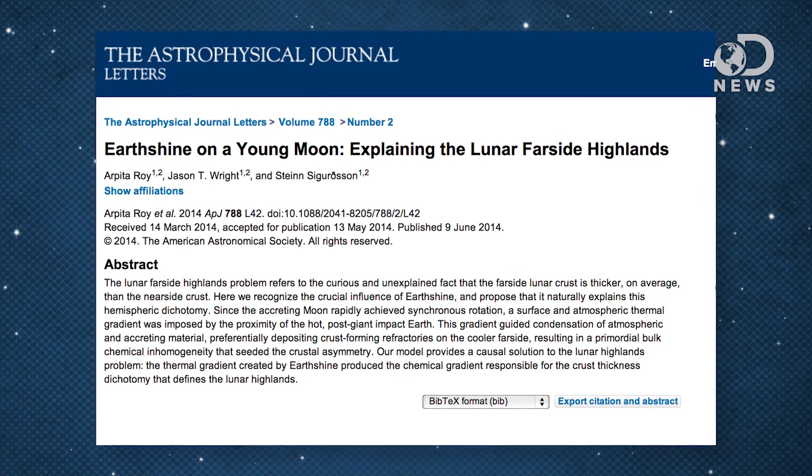In 55 years after the first pictures hit Earth, a new study in Astrophysical Journal Letters finally answers the question. It was because the Earth was just too darn hot.